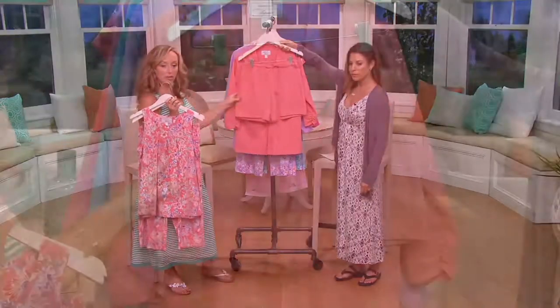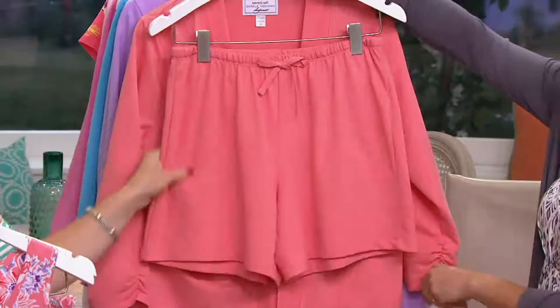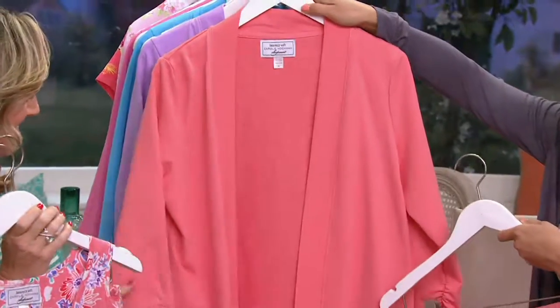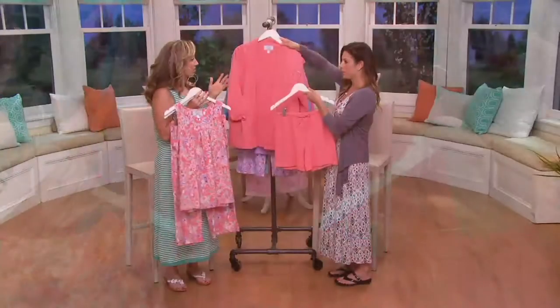Shorts are hard to find for pajamas, and these are done in French Terry. French Terry is very wearable, also perfect as a bathing suit cover-up. Nice that you have the print and then the solid here as well. And then lastly, you get the cardigan. So those are the four pieces, and this is the coral color.